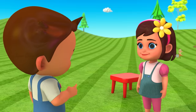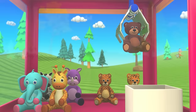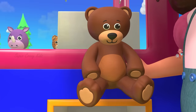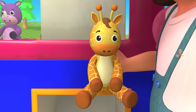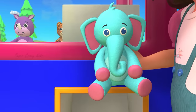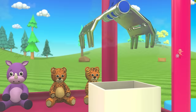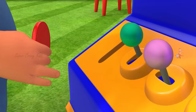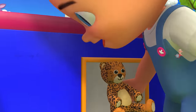This is Panda. Hey! You are next! This is Bear. This is Giraffe. This is an Elephant. I'm the last one! This is Tiger. This is Cheetah.